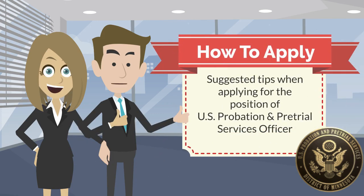This presentation offers suggested tips when considering applying for the position of U.S. Probation and Pre-Trial Services Officer. The suggested information may not apply in all districts.